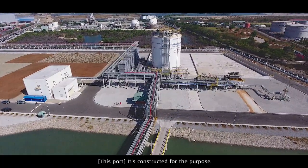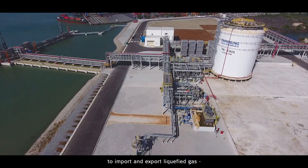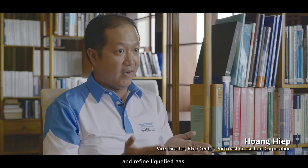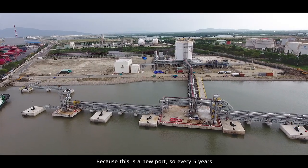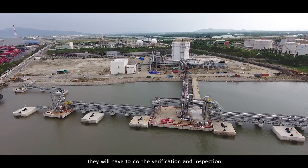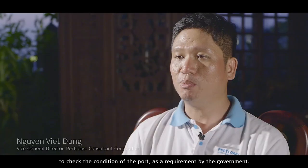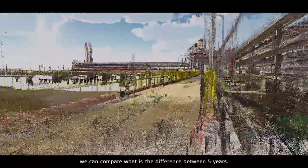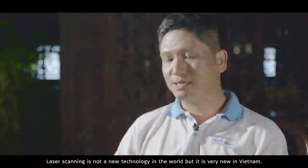The port is constructed for the purpose of importing and exporting liquid gas, and they decided to build a new factory to contain and refine the liquid gas. Because this is a new port, every five years they have to do verification and inspection to check the condition of the port as a government requirement. With new laser scanning technology, we can compare the difference between five-year scans.